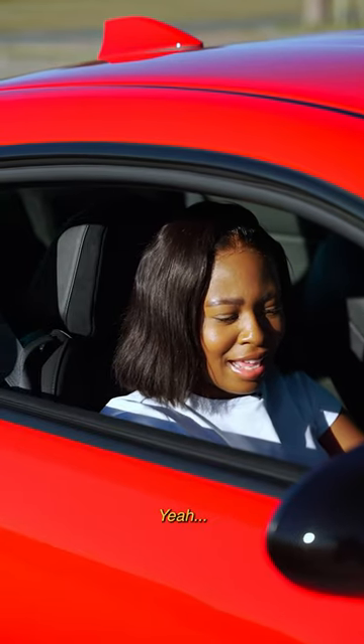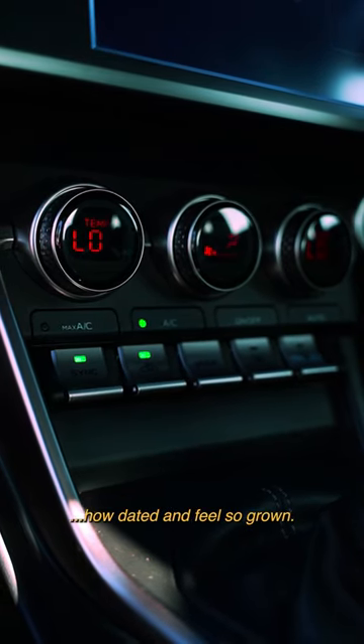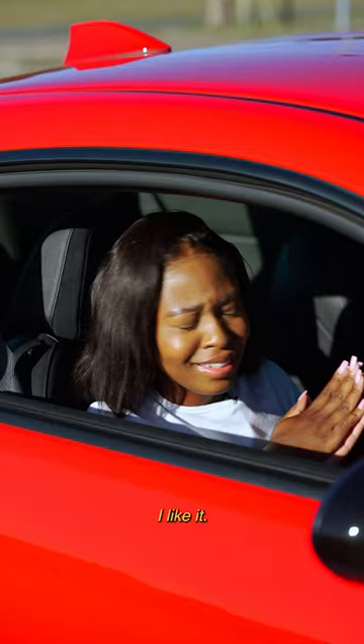The interior — it looks a little dated, but I actually do enjoy the nostalgia and how grown it feels. I like it.